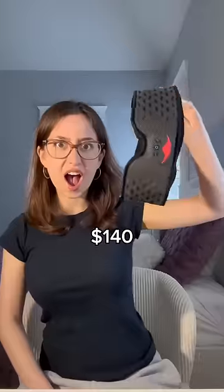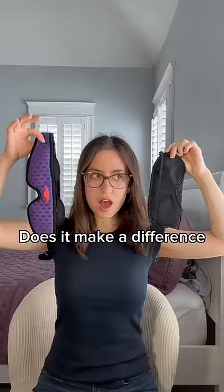$1 versus $80 versus $140 sleep masks. Does it make a difference? And most importantly, will it improve my sleep?